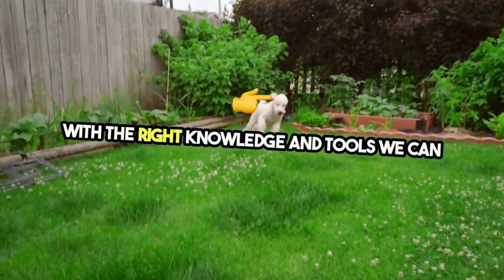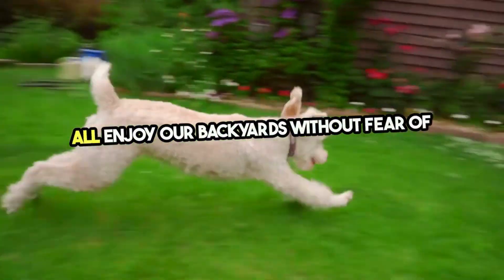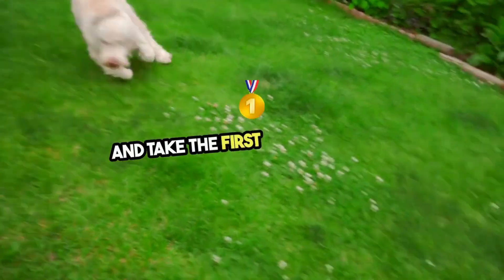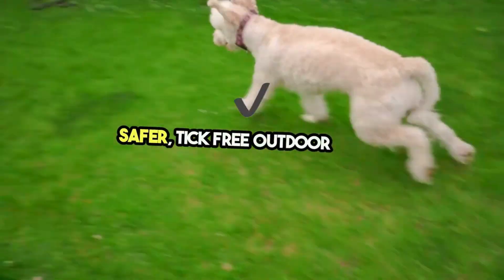With the right knowledge and tools, we can all enjoy our backyards without fear of ticks. Start your backyard tick eradication journey today and take the first step towards a safer, tick-free outdoor space.